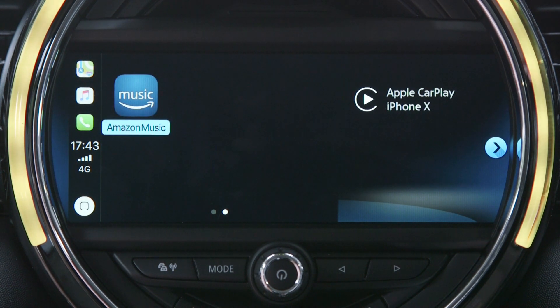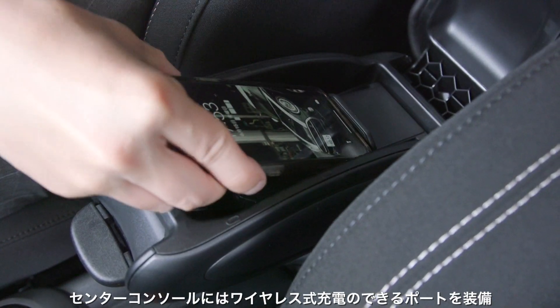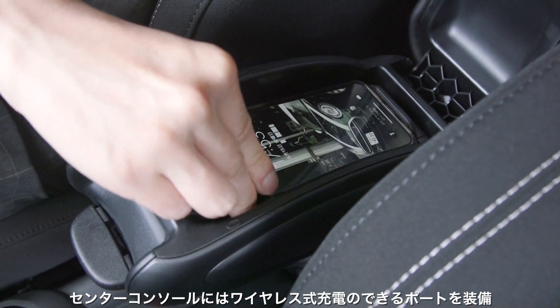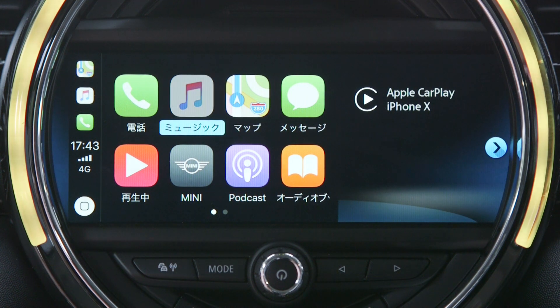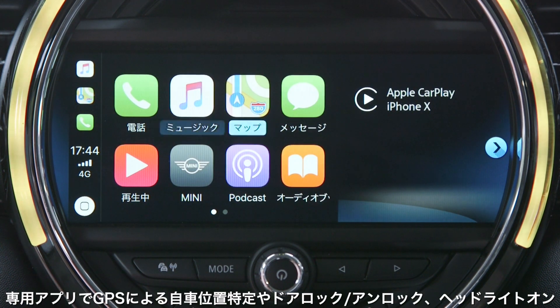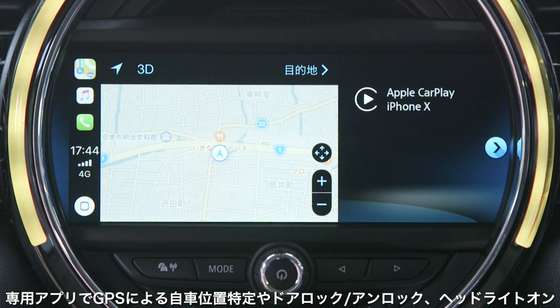iPhone内の電話やメッセージ、マップといった純正アプリや、Apple CarPlay対応の専用アプリで、運転中にiPhoneに触れることなく、車載のディスプレイに表示操作することができるサービスです。ミニコネクテッドでは、専用のアプリを使用して、スマートフォン経由で様々な機能が使えるようになっています。